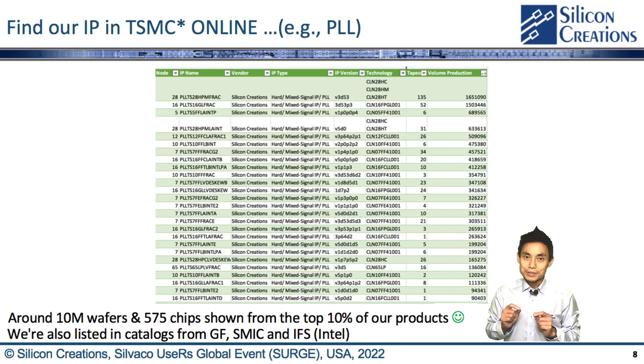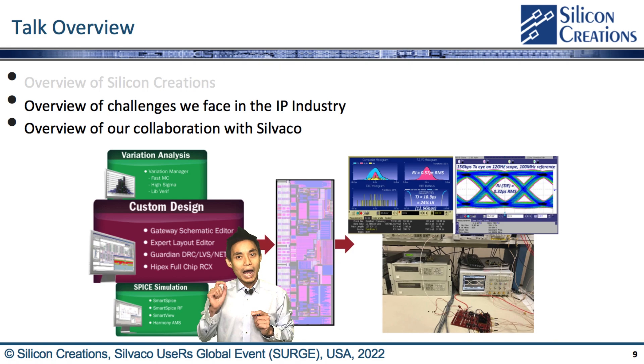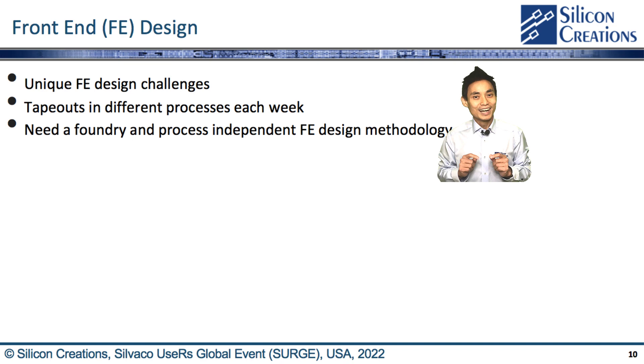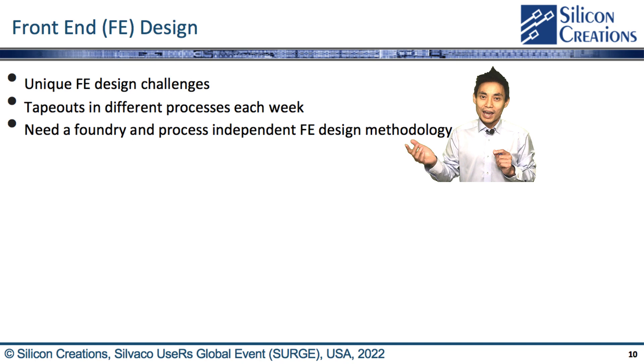Let's go through the challenges we face in the IP industry and our cooperation with CIVACO. For most front-end designs, IP vendors will face unique front-end design challenges. For example, we face tape-outs in different processes each week. Therefore, we need a foundry and process-independent front-end design method. Using CIVACO tools like Gateway helps us solve problems with multiple processes and technology nodes.